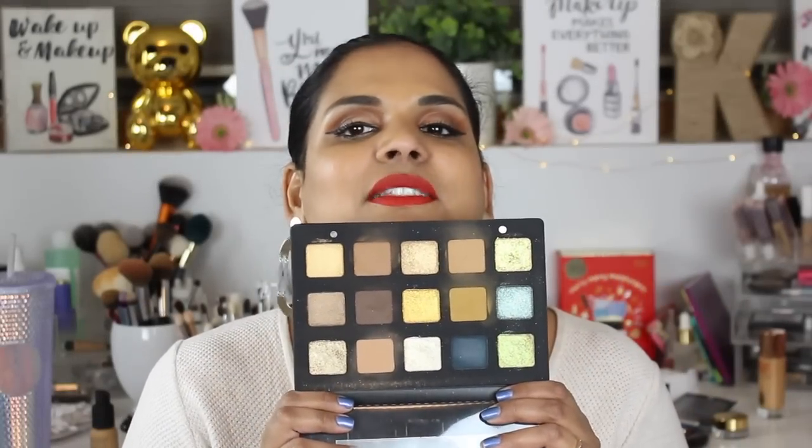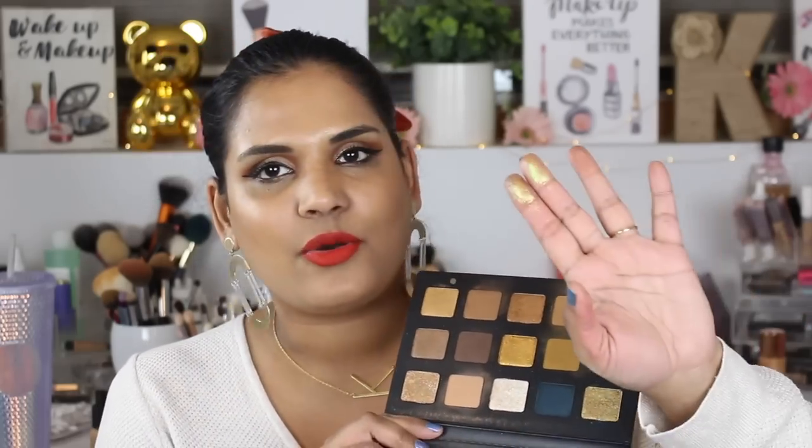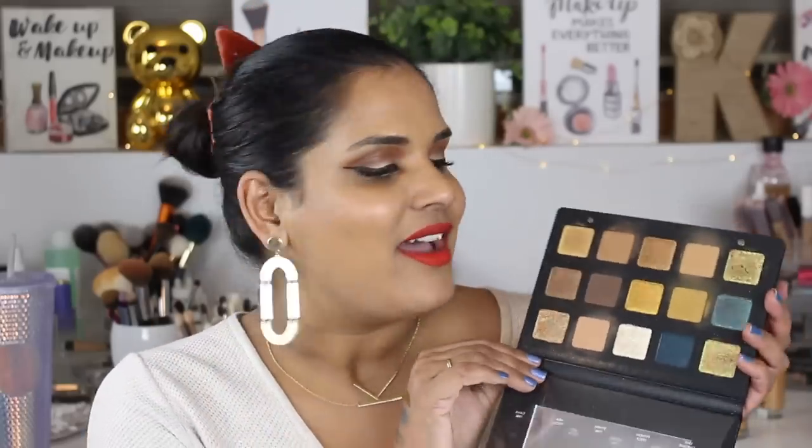I'm just obsessed with this palette and tried to convince as many people as possible to pick it up during the Sephora sale. This is Natasha Denona's Gold palette, and even though I don't typically love Natasha Denona, I'm so happy I have this palette. If there's a makeup addict in your life who loves eyeshadow, get them this — they will love you forever. The mattes are beautiful; there's a shade called Dijon that I just love. This palette is absolutely dope.